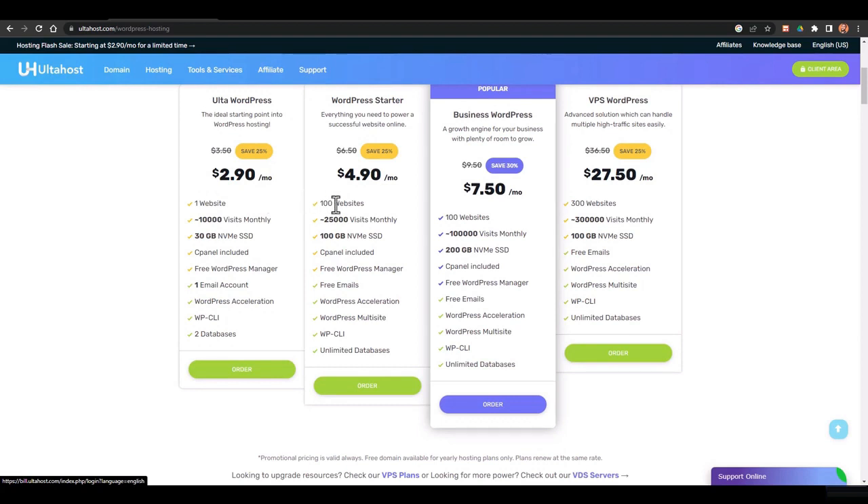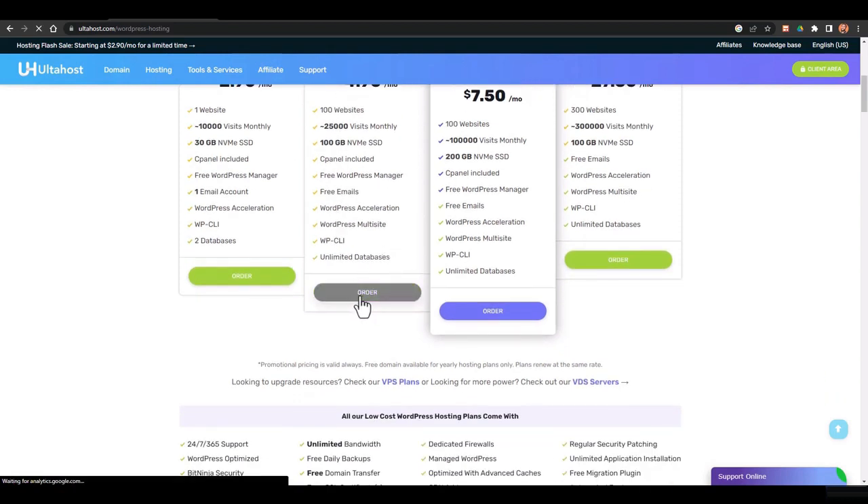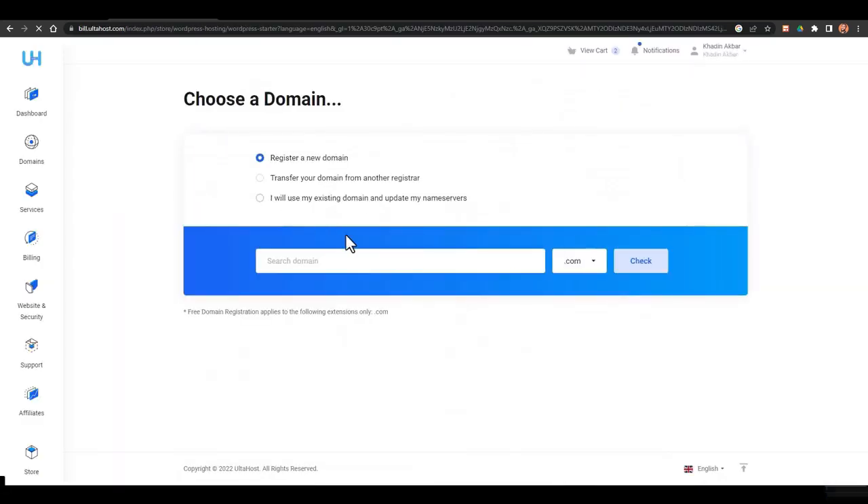If your budget allows it, $4.90 is not too much more — just two dollars per month. I'll select the WordPress Starter plan. After selecting your plan, you need a domain name because it's required for web hosting. You can register a new domain name, transfer one from another registrar like GoDaddy, or use an existing domain with nameservers from another registrar.